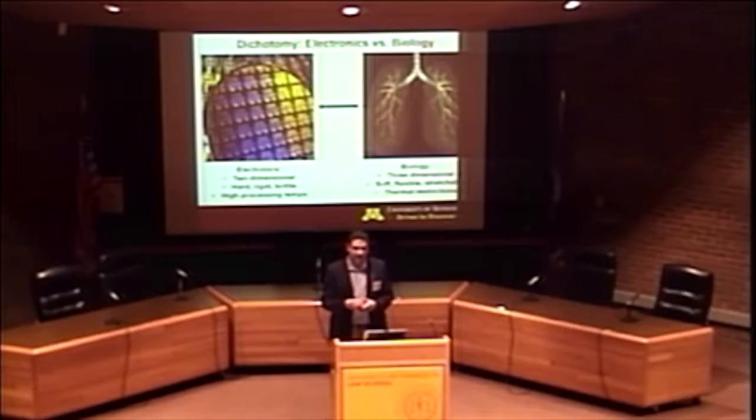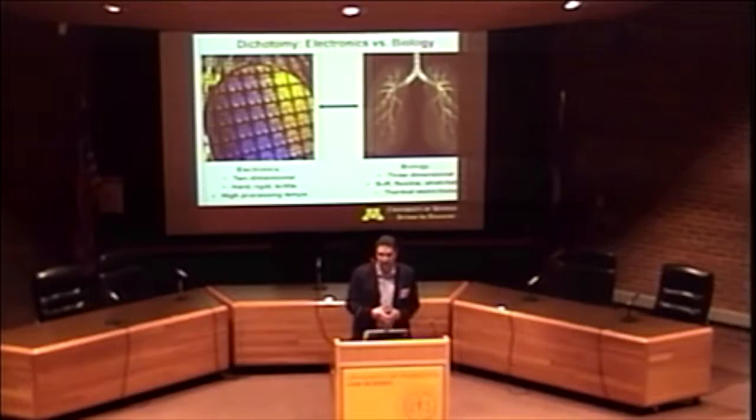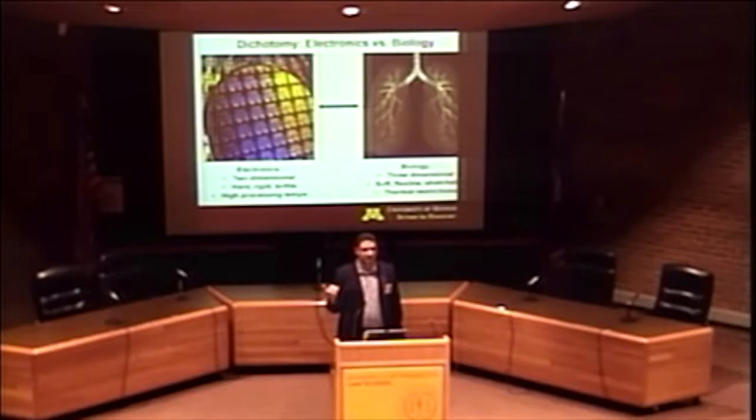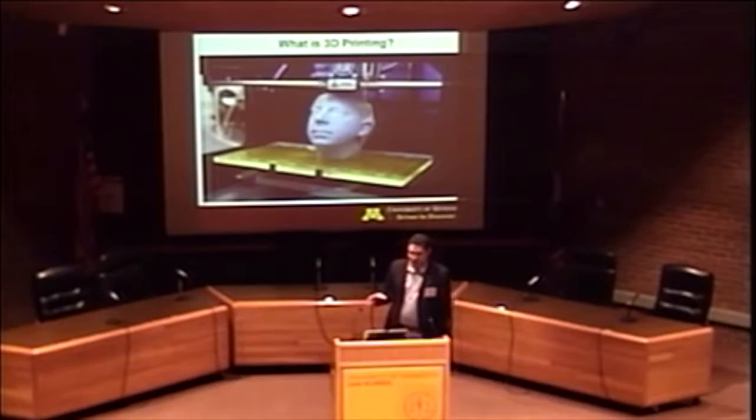Biology is soft. Electronics are hard — if you drop your computer or smart watch, it's going to shatter. If you drop an organ, it's not going to shatter, it's going to bounce. So you have serious mismatches that make it very difficult from a materials perspective to make this merger happen seamlessly. There are basic materials challenges we'd like to overcome to enable this. It's a rich problem both at the basic scientific level and in terms of solving next-generation challenges — basically, everyone's going to be a cyborg.